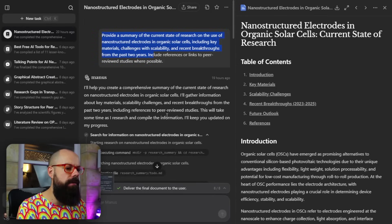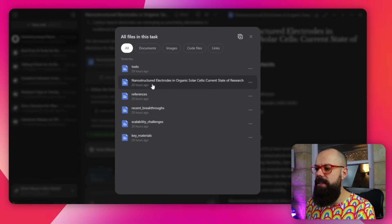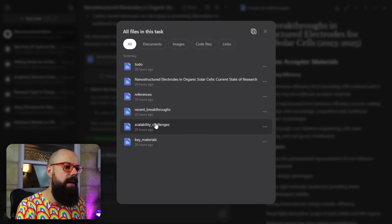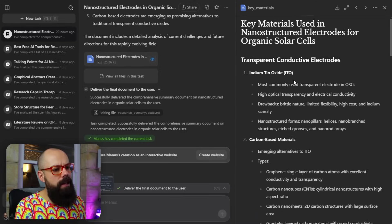The next one is Manus AI — a brand new research agent I've got early access to. This tool is all about deep research; you can go away for 30 minutes and let it do the research. I put exactly the same prompt into it and this is what I got. It gave me a number of files — it knew what it had to do. It gave me the current state of the research, references, recent breakthroughs as a separate file, scalability challenges separately, and key materials — it separates tasks out and then combines them later.